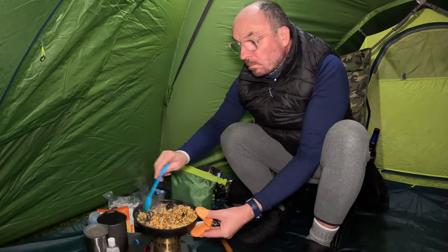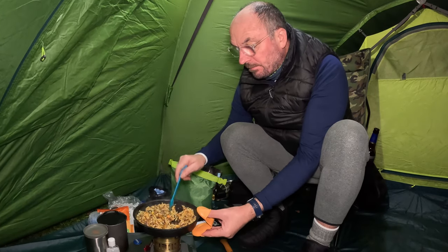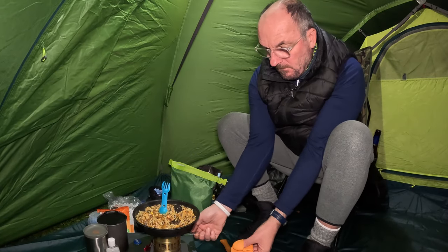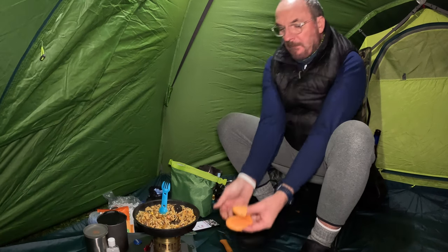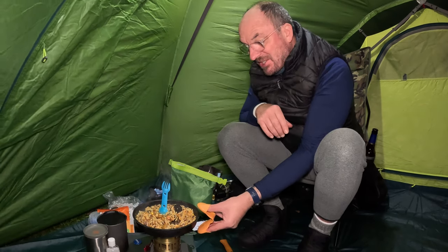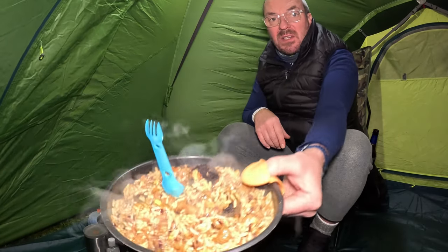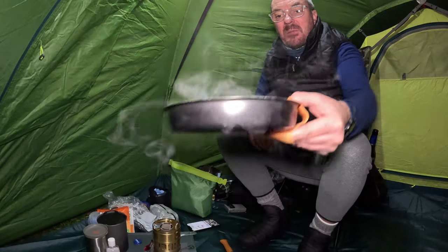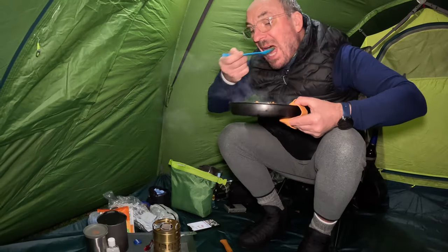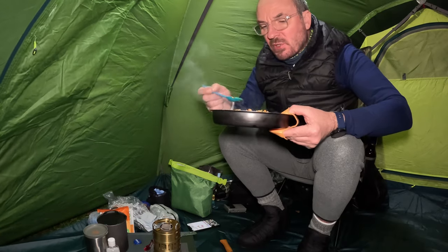I can't wait to tuck into that - oh, that's ready! That is good. Piping hot. I am so looking forward to that. Pretty simple really - I'm going to eat this and watch the cycling. Catch you in a bit.